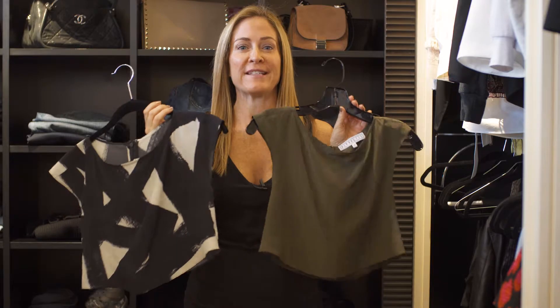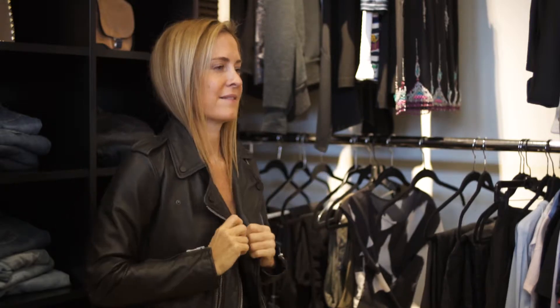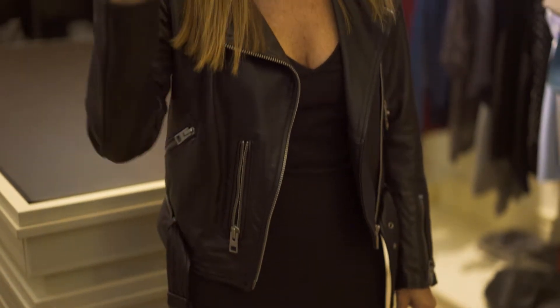Look how easy it was to go from day to night. All I had to do is put on this fabulous leather jacket over the Marissa dress and I'm ready to go.